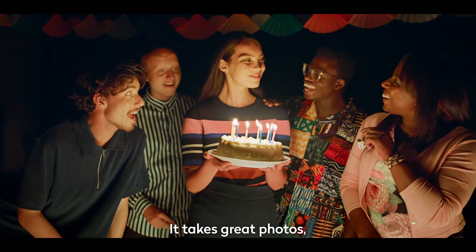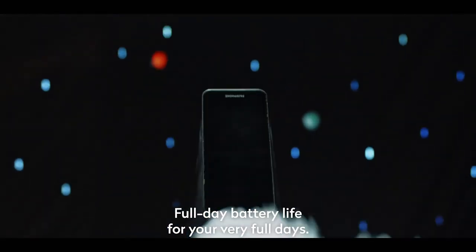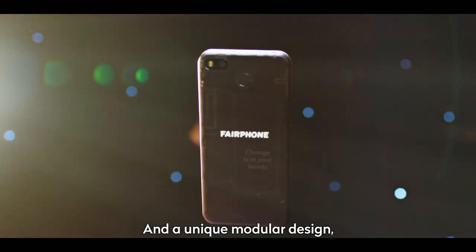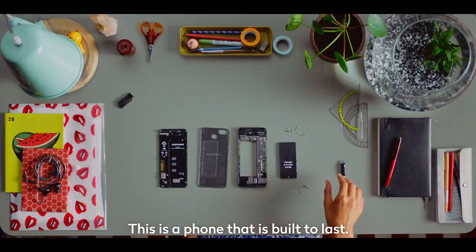It takes great photos, even in low light. It has sleek styling, full day battery life for your very full days, dual SIM and a unique modular design that's easy to repair in case you… Oops! This is a phone that is built to last.